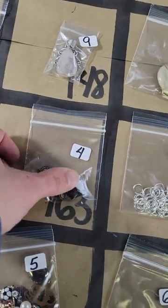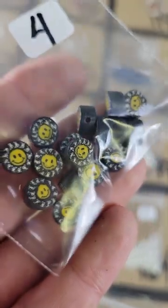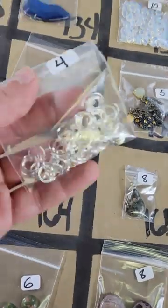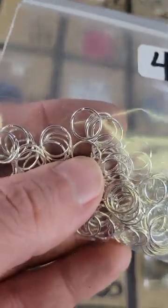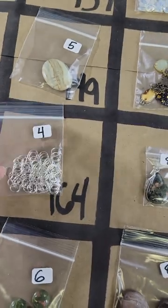Number 163: these little happy faces, four dollars on number 163. Number 164: these circles — four dollars on number 164.